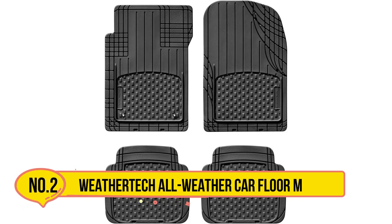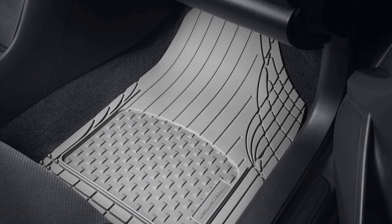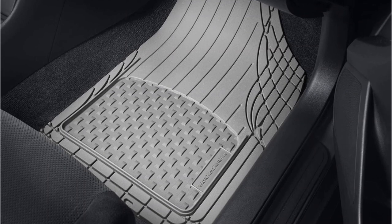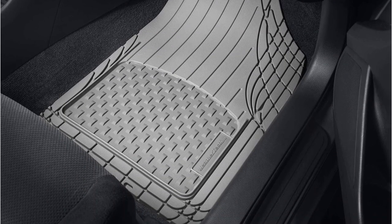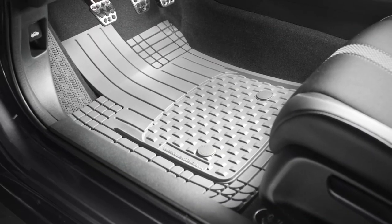Starting with WeatherTech All-Weather Car Floor Mats. WeatherTech is known for its high-quality car accessories, and their all-weather floor mats are no exception. While WeatherTech offers plenty of custom-fit options for floor mats, this universal version comes with integrated guidelines so that consumers can easily cut them to fit their specific vehicle.